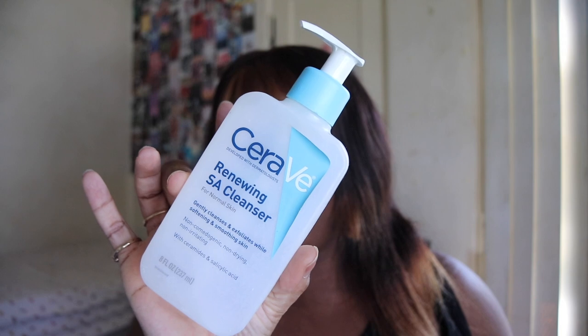Next up we have the CeraVe SA Renewing SA Cleanser — this is like my third or fourth bottle. It washes your face really well, it's my favorite face wash so far and I really love it. I'm almost out of my other bottle so I need to repurchase.